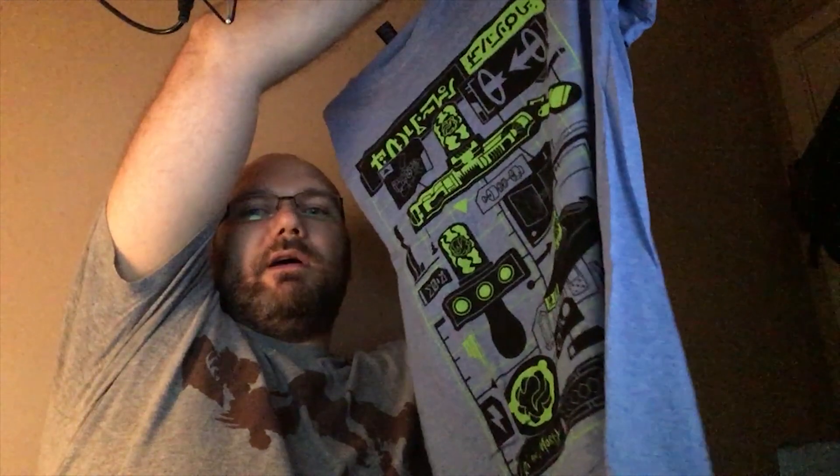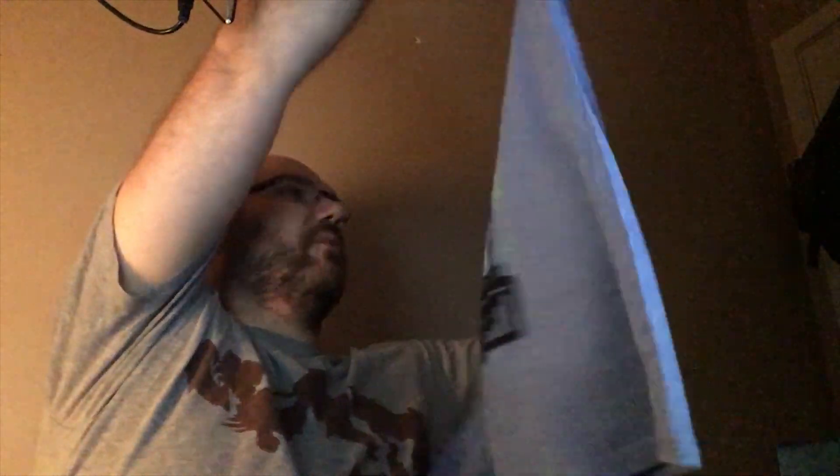T-shirt as always — now what t-shirt have we got? What the frick is this? Oh wait, it says Rick and Morty. I don't know what that is — I'm behind on my futurism stuff. Rick and Morty — looks like brains on hard drives. I don't know, probably gonna get cursed for saying stuff like that.